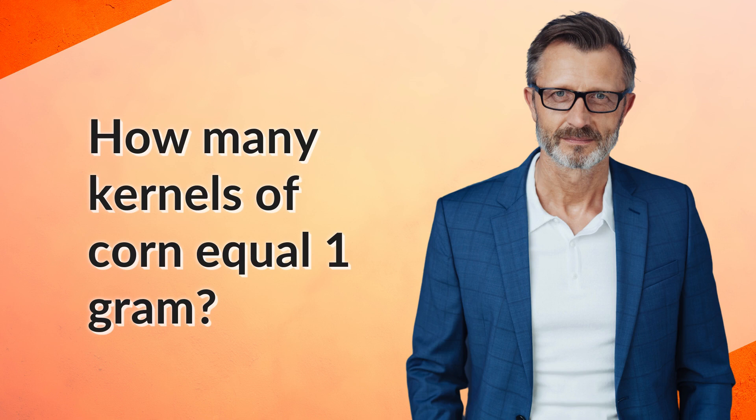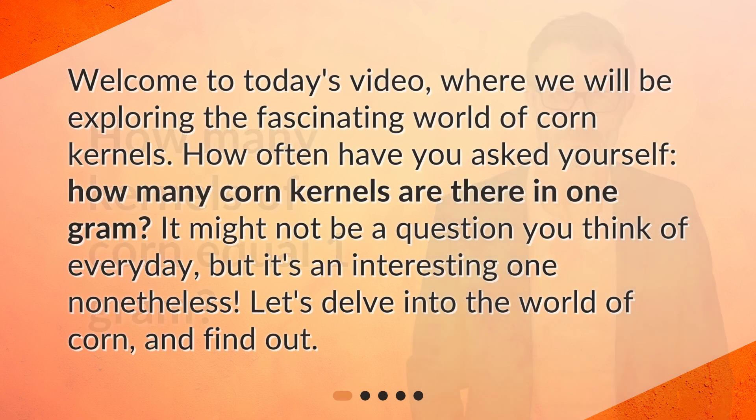How many kernels of corn equal 1 gram? Welcome to today's video, where we will be exploring the fascinating world of corn kernels. How often have you asked yourself how many corn kernels are there in 1 gram? It might not be a question you think of every day, but it's an interesting one nonetheless. Let's delve into the world of corn and find out.